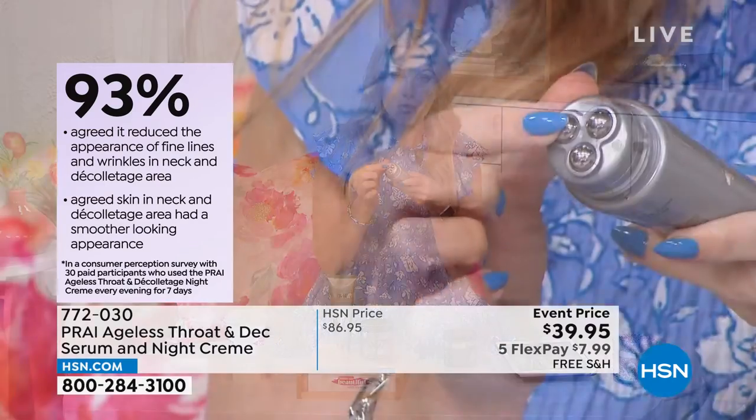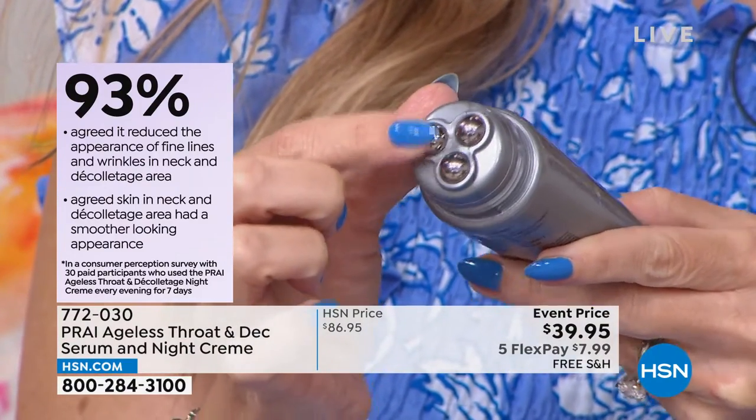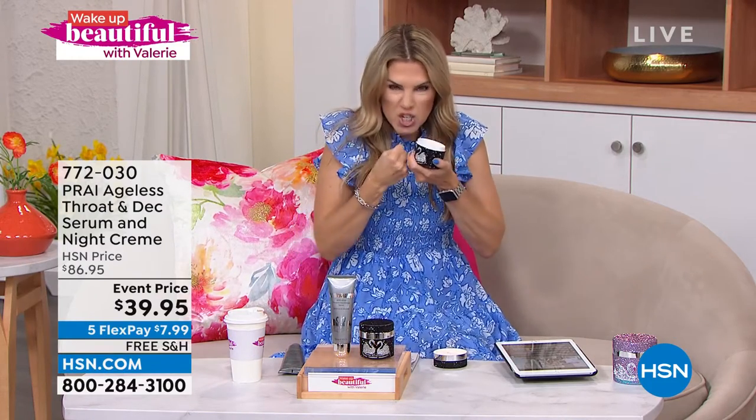93% of people said it reduced the appearance of fine lines and wrinkles in the neck and décolleté area, and said their skin looked smoother. This is step one — a four-ounce serum specifically targeted for your neck and décolleté. But let's talk about overnight. When we're sleeping, we can do some damage because we're losing moisture, tossing and turning, pressing that already loose, fragile, vulnerable skin and intensifying those wrinkles. Then when you wake up, they're worse.